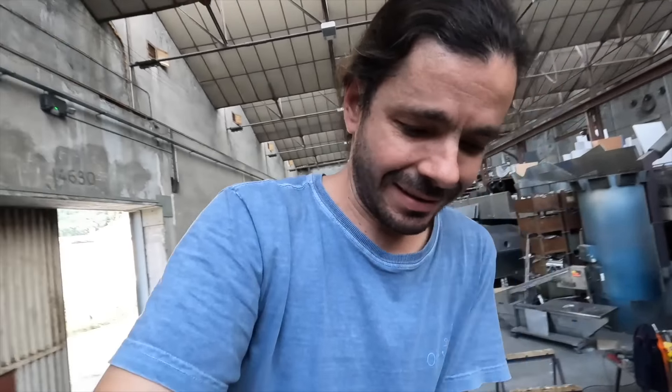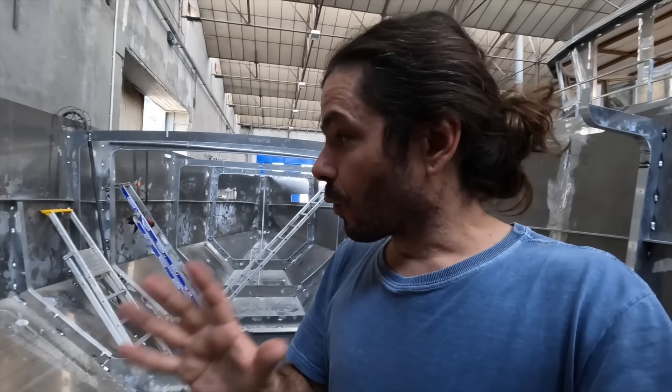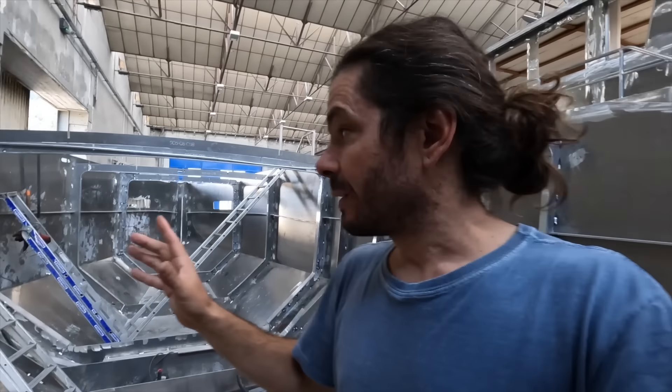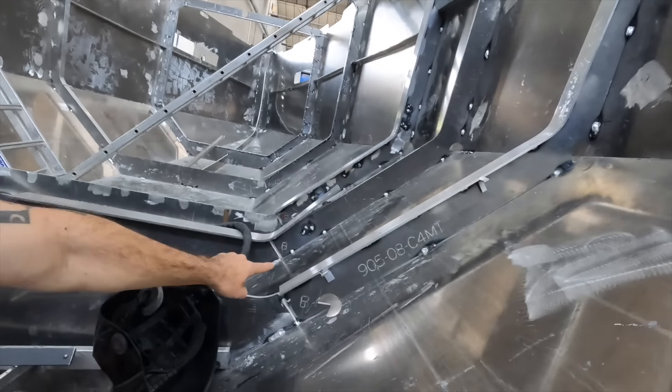One more day in paradise. Let's go inside the boat now and see everything that happened today. So today they've been working on the reinforcement of the frames. They did this entire frame and started the second one. So this is the reinforcement — the frame is a flat bar and then they weld a second flat bar on the top and that becomes like a T, which is of course much stronger.